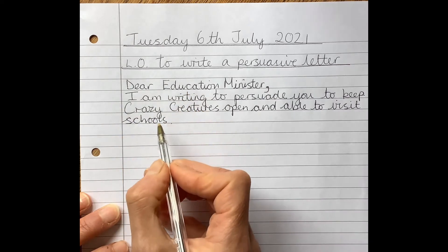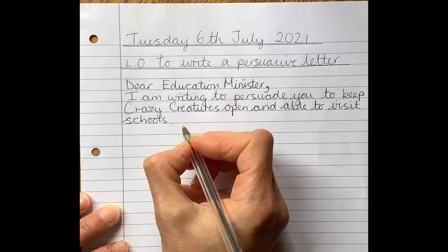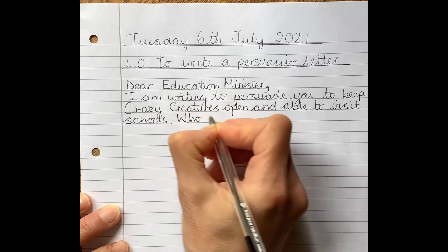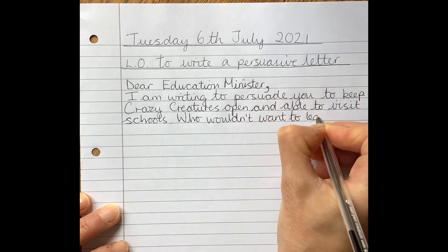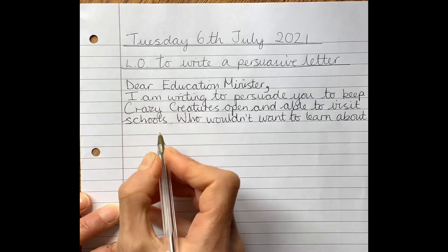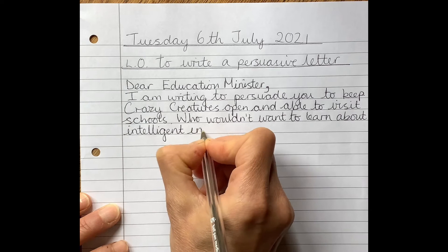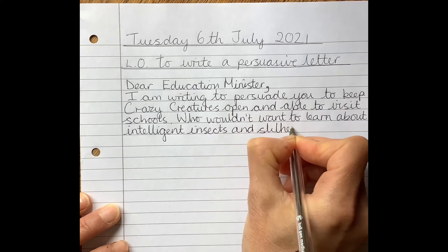I've addressed the reader and said why I'm writing. Now I need to start being persuasive — I think I should use my rhetorical question. On my plan it says 'Who wouldn't want to learn about interesting insects and slithery snakes?' So that will go next. 'Who wouldn't want to learn about...' actually I might up-level that word 'interesting' — I think I might say 'intelligent insects', that sounds a bit more exciting and more emotive. 'Who wouldn't want to learn about intelligent insects and slithery snakes?'